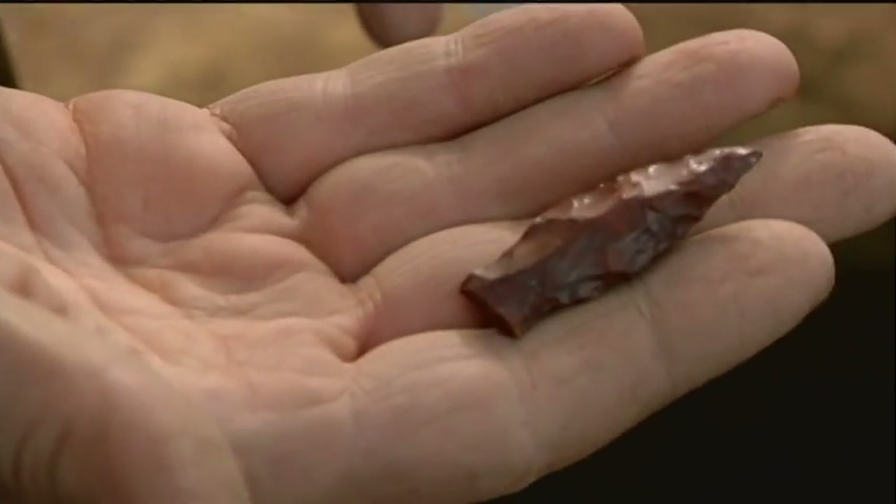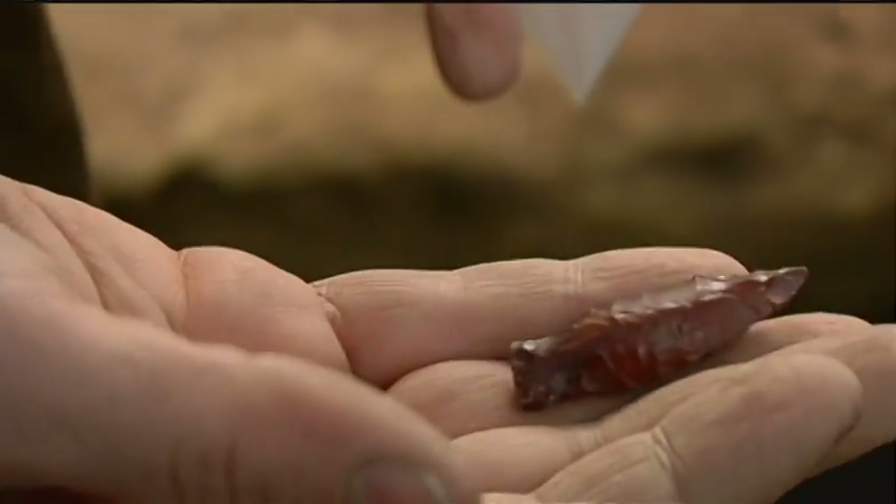And the history of the dig goes even deeper. This is a point — it's probably from the archaic period, which means that it's more than 3,000 years old. It adds to the history of our community, but also to our university.